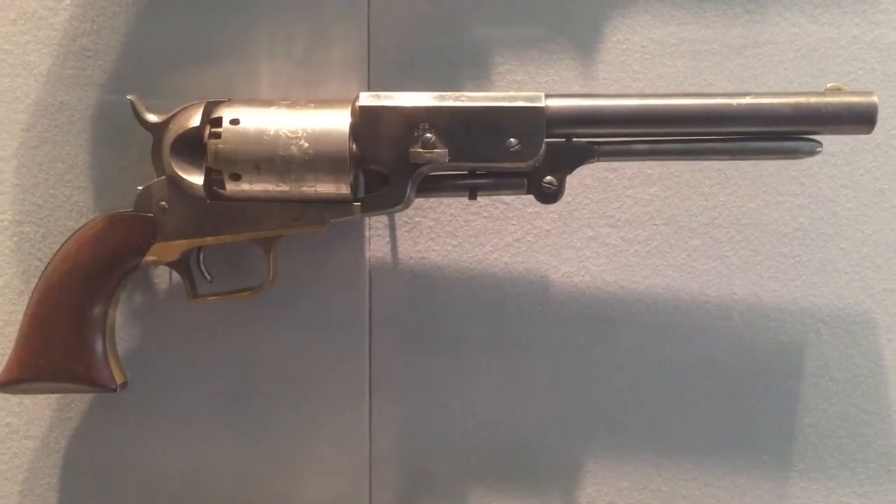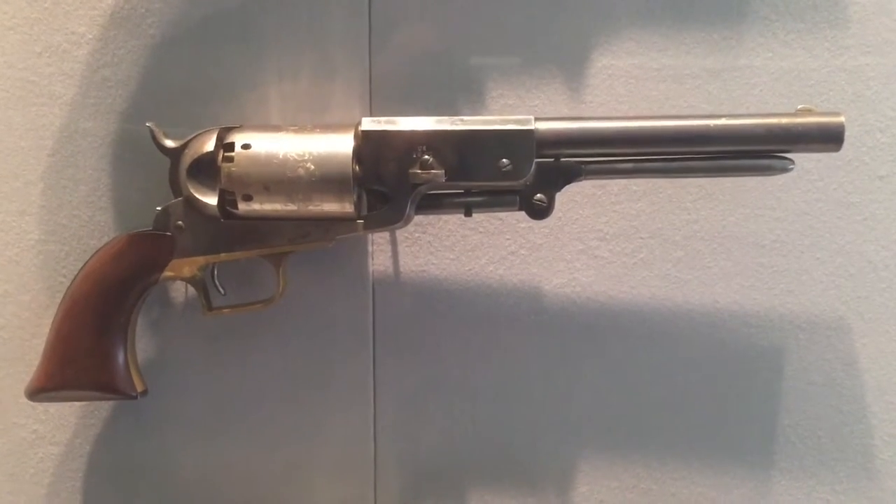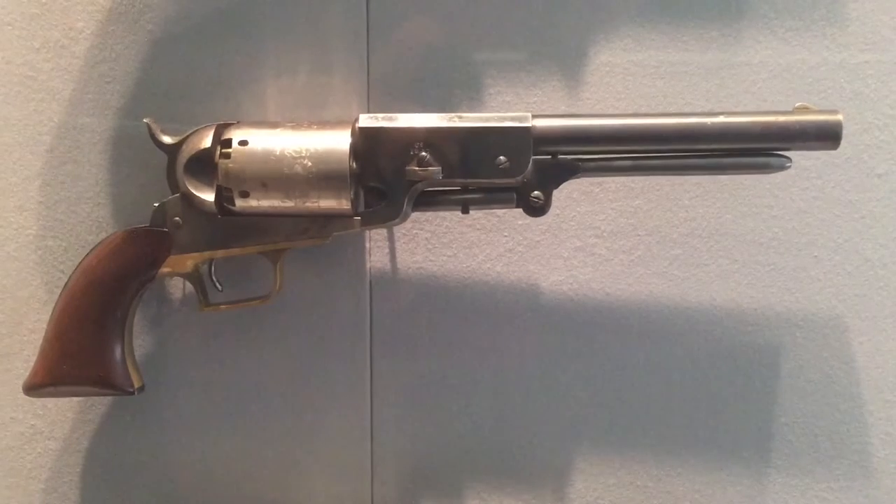Four and a half pounds of thunderous hell. 44 caliber. It's truly a remarkable firearm.